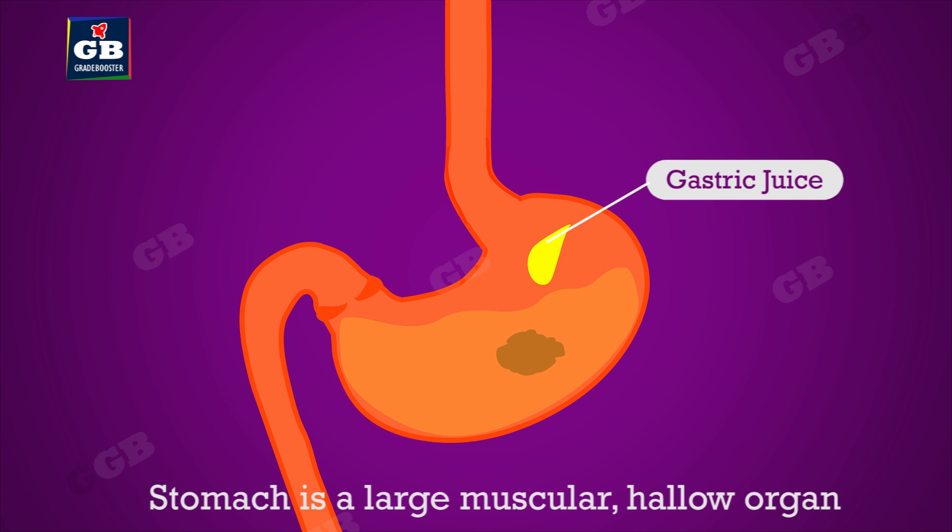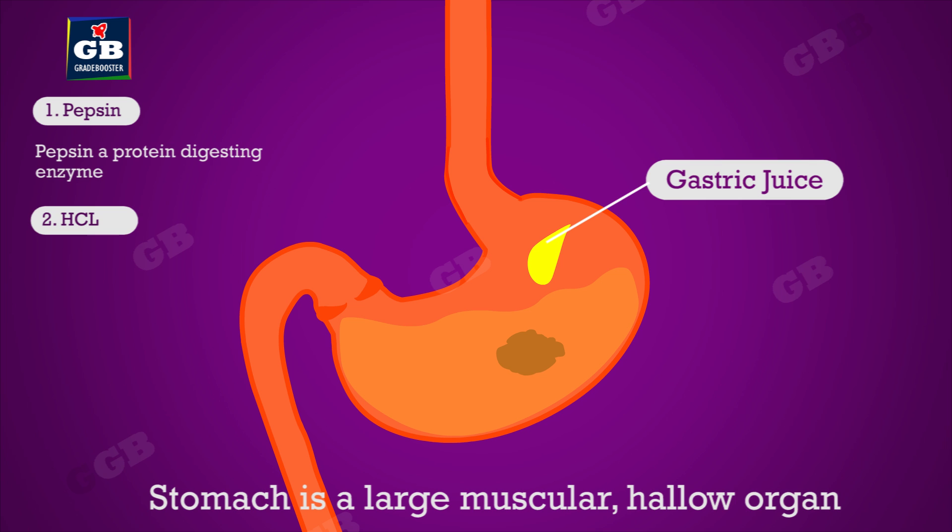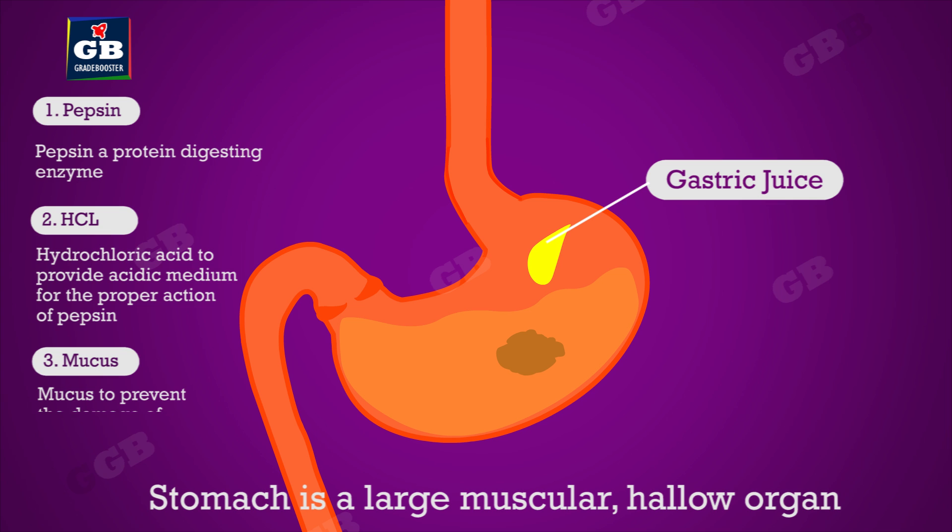The stomach is a large muscular hollow organ in which the food is thoroughly mixed with more digestive juices secreted by gastric glands present in the walls of the stomach. These juices include: one, pepsin — a protein-digesting enzyme; two, hydrochloric acid to provide an acidic medium for the proper action of pepsin; and three, mucus to prevent damage of the stomach wall by the action of HCl.